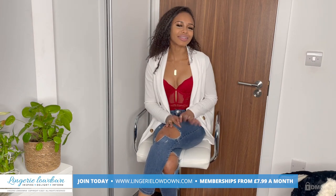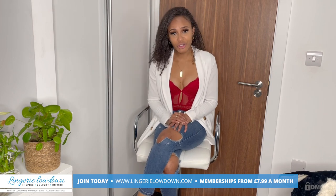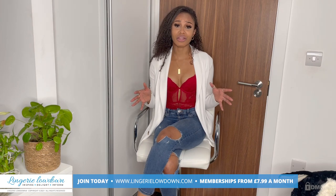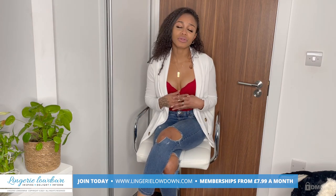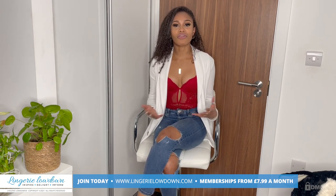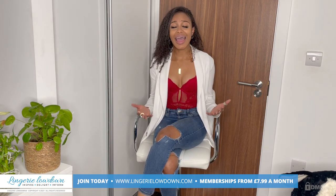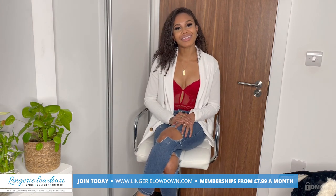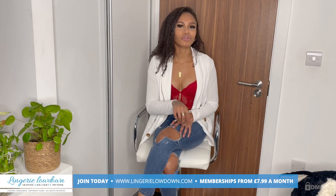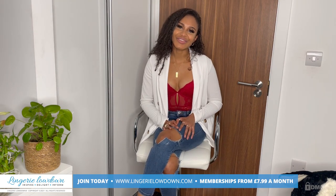Did you enjoy that preview? Why don't you head on over to LingerieLowdown.com forward slash join. Memberships start from only $7.99 a month, and you get access to over 5,000 absolutely amazing, real and honest reviews. Our presenters are from all over — we're different shapes, sizes, backgrounds, and ethnicity. And I'm on there too, so be sure to check us out. Also, be sure to like and subscribe to our YouTube channel and turn those post notifications on so you don't miss anything. We look forward to seeing you soon. Bye!